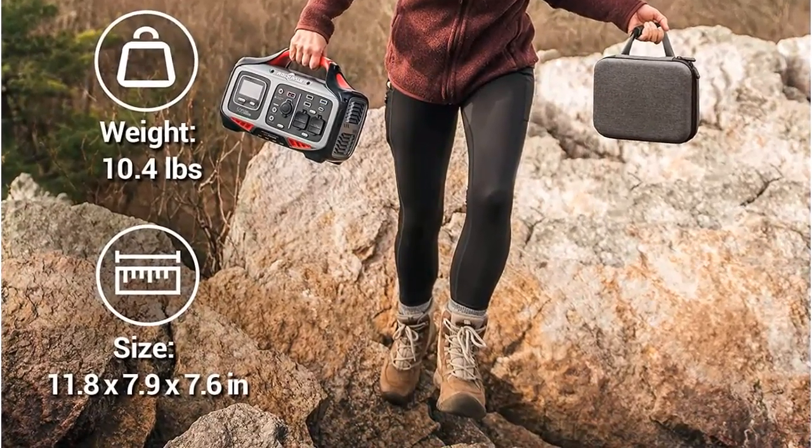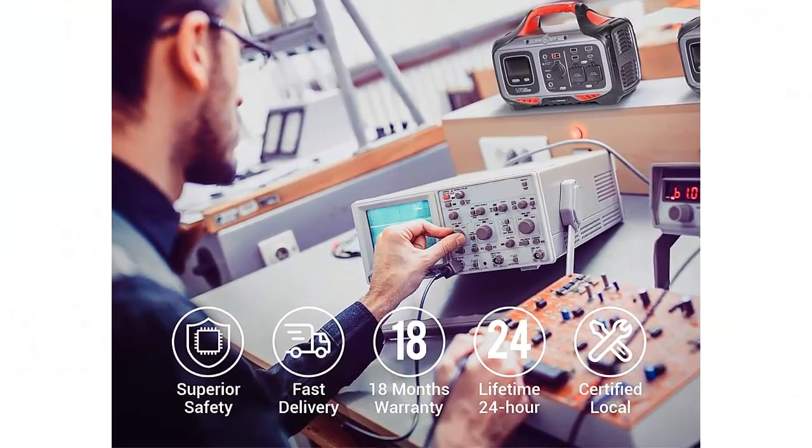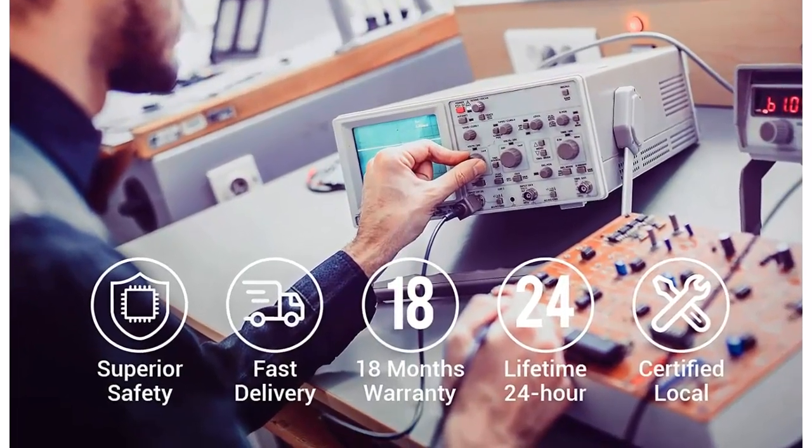Smart LCD display: easily check your charging status, keep track of the cell capacity, overload protection reminder, current input and output, and temperature indication.